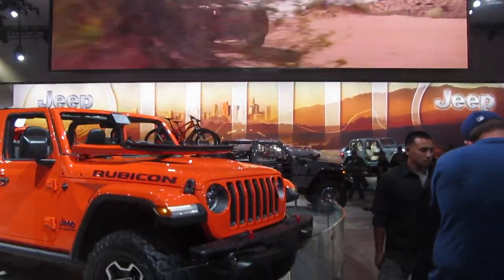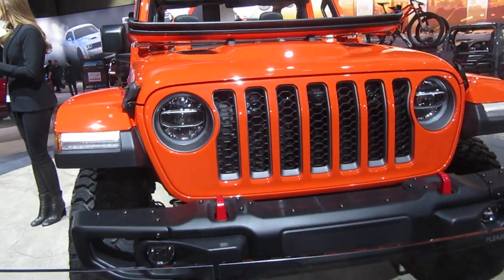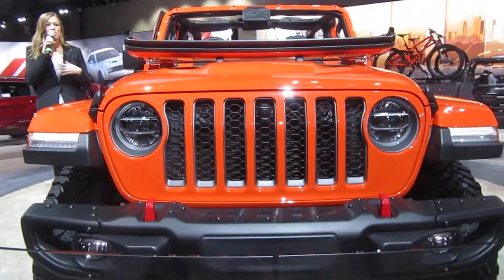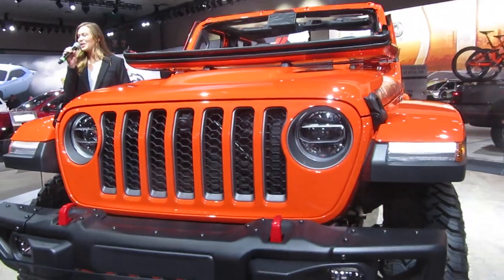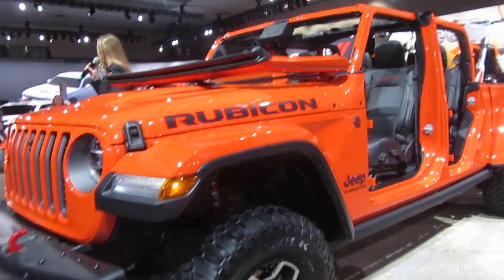We are so pleased to introduce our all-new 2020 Jeep Gladiator. The Jeep Gladiator was built for those people who embrace the freedom of adventure. It is the only truck on the planet that combines Jeep's legendary 4x4 capabilities,